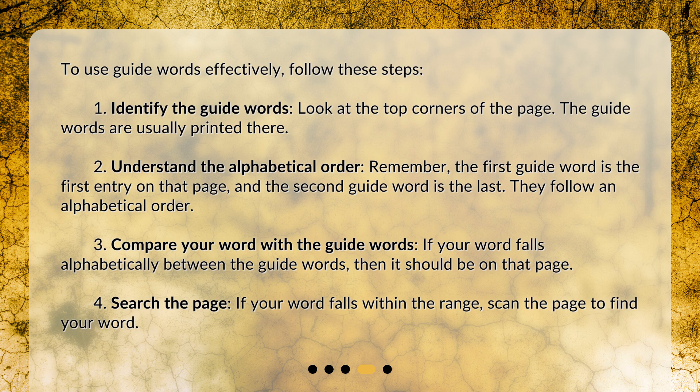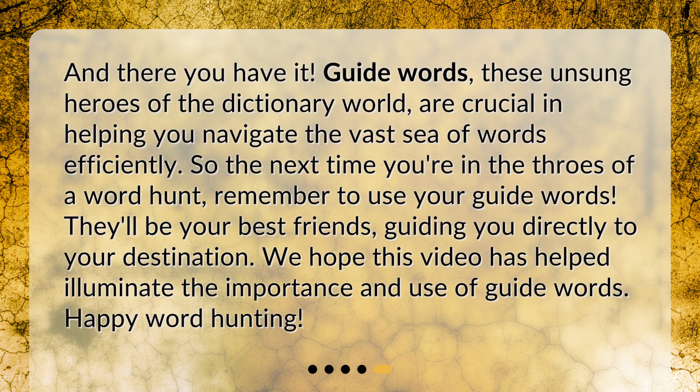Step 4: Search the page. If your word falls within the range, scan the page to find your word. And there you have it — guide words, these unsung heroes of the dictionary world, are crucial in helping you navigate the vast sea of words efficiently. So the next time you're in the throes of a word hunt, remember to use your guide words. They'll be your best friends, guiding you directly to your destination.